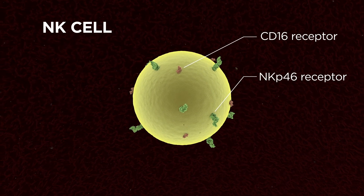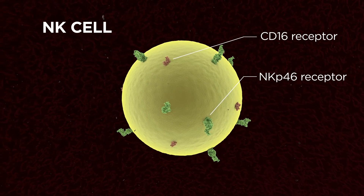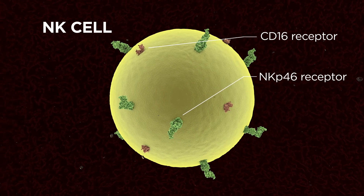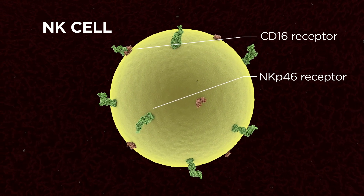NK cells are equipped with activating receptors such as CD16, which is an activating receptor that recognizes the Fc fraction of antibodies, and also NKP46, which is a natural cytotoxicity receptor. The full activation of NK cells requires the co-engagement of these activating receptors.